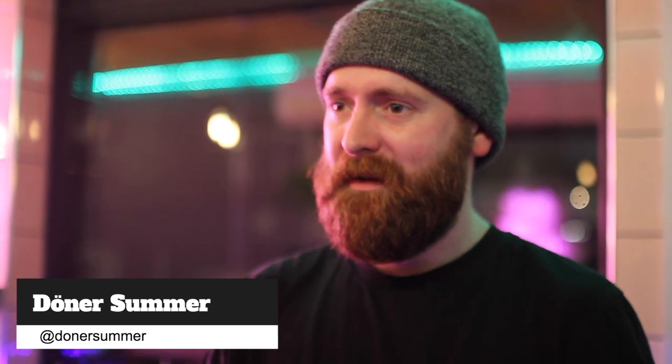So my name's Chris. This is Donna Summer. We specialise in vegan Berlin street food. I started it with my business partner Andy about a year ago. We were running a vegan chain at the time - they just sold illness and falafel - and we thought we can do better than that. So this is what we created.